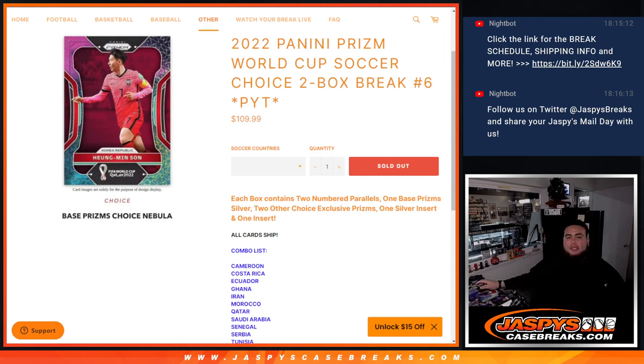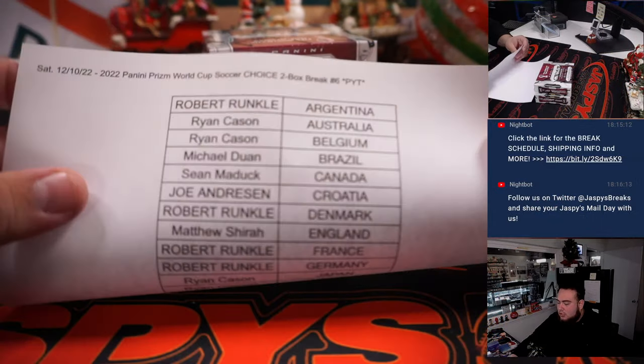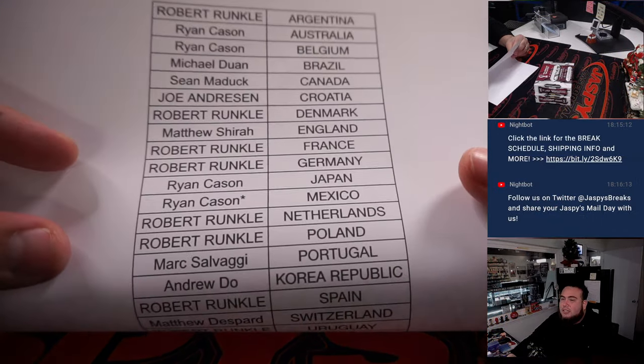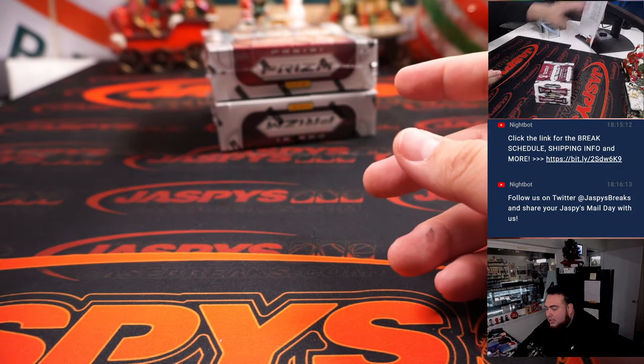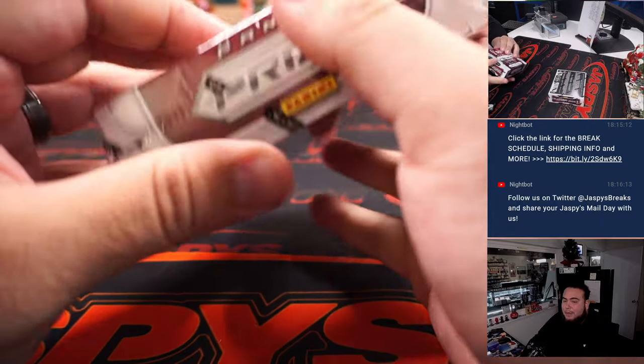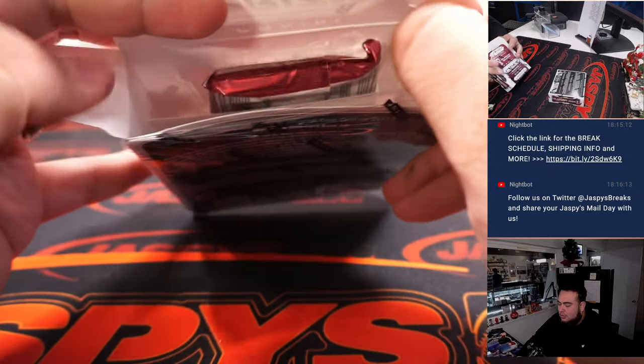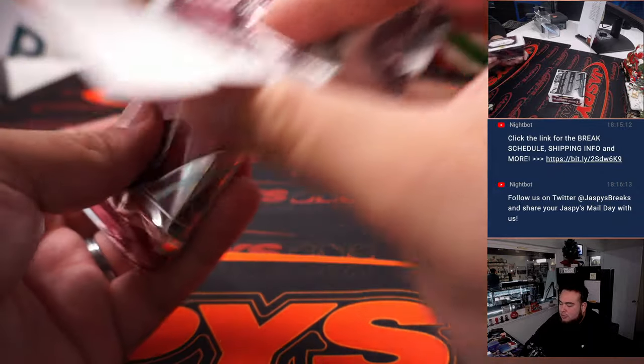What's up everybody, Jason here for JazBees CaseBreaks.com. 2022 Panini Prism World Cup Soccer choice, just sold out — two box break, Pikachu's number six, and here we go guys. Ryan also got last — Bob Moji — here, this time is Mexico. Hopefully we get you a big hit here. Ryan, appreciate you selling that out. These are big hit-or-miss breaks, guys, but you could get some massive hits depending on the right player and country.